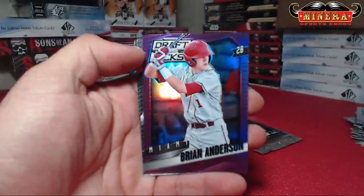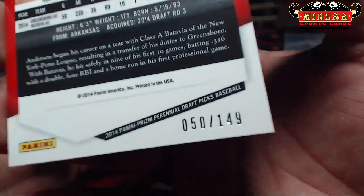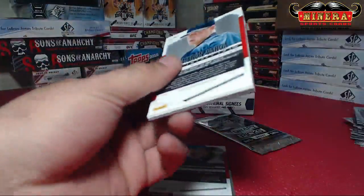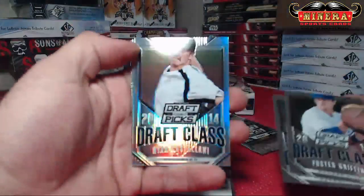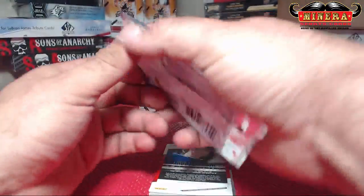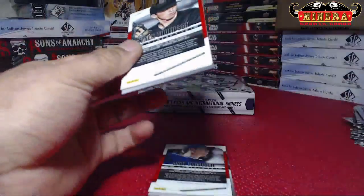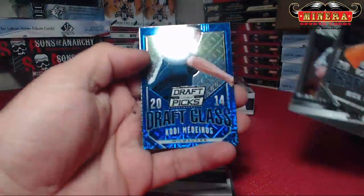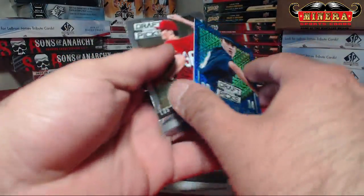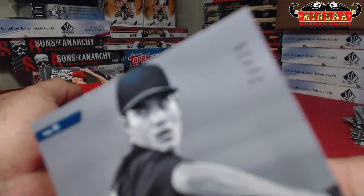Brian Anderson, Purple, 50 of 149. Ryan Castellani, Draft Class Prism. Blue Mojo — Cody Medeiros, 71 of 75.